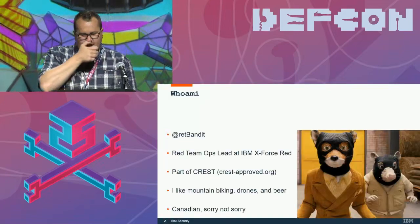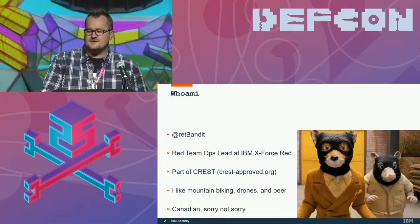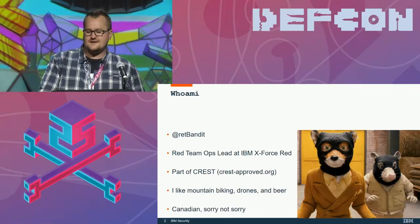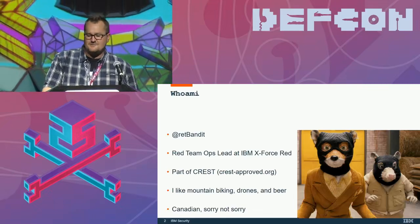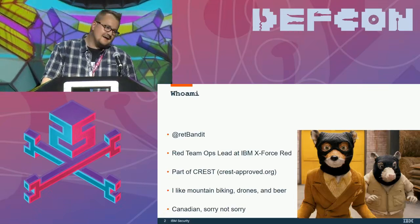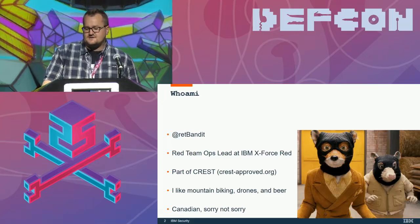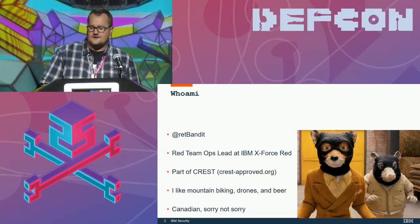So who am I? My name is Chris Thompson. I'm the red teaming ops lead for IBM X-Force Red — or X-Force Rouge as we call it in Canada. My job involves conducting red teaming ops against defense contractors and some of North America's largest banks. I'm also on the newly formed Crest USA board that just launched with smart folks like Chris Nickerson and Tom Brennan. And I also teach network and mobile pen testing at a college.